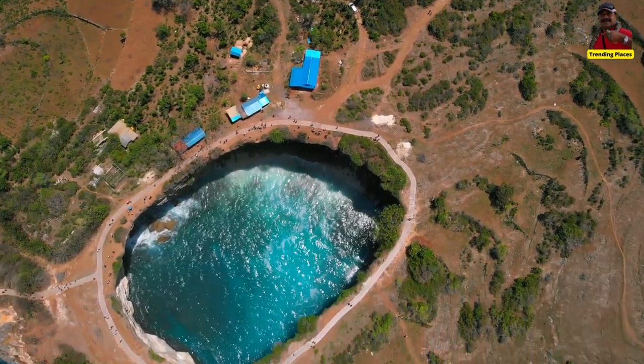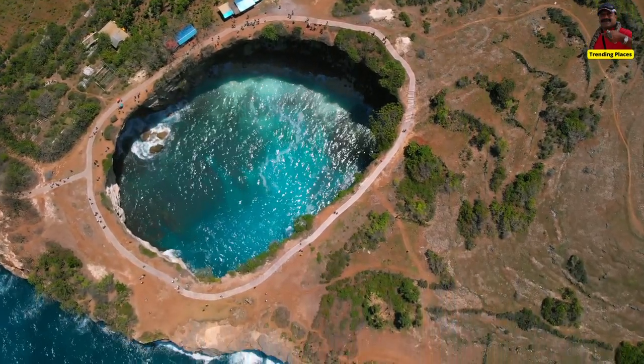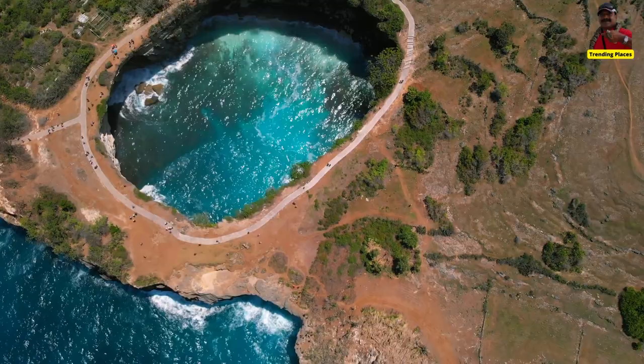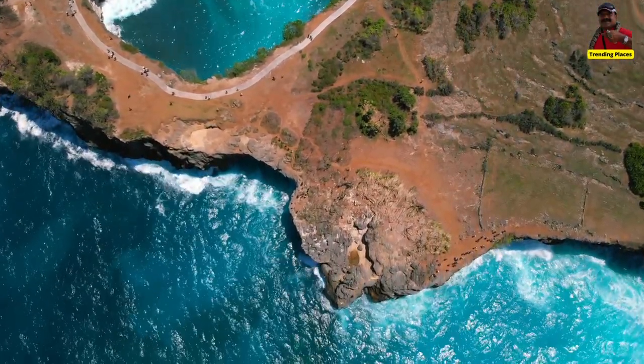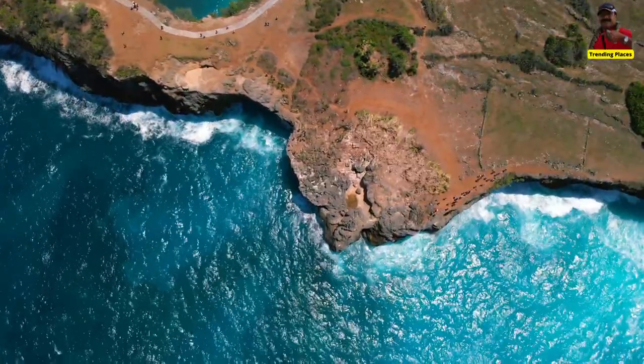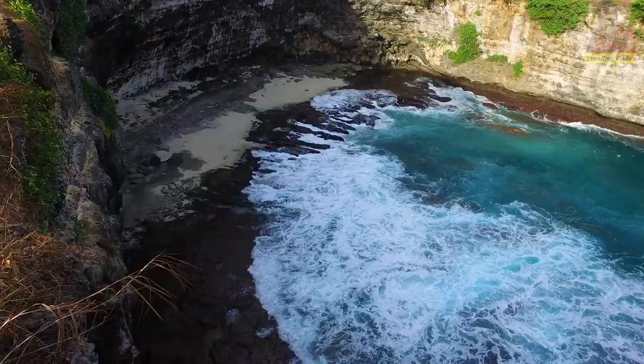In addition to its natural beauty, Broken Beach has become a popular spot for Instagram photos and social media influencers. The unique landscape and turquoise water make for a picturesque backdrop.